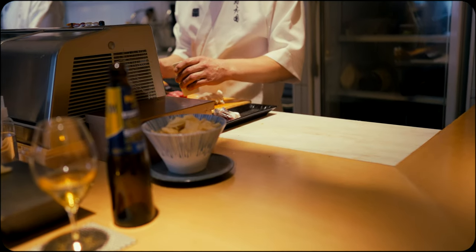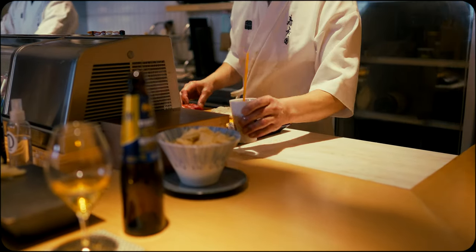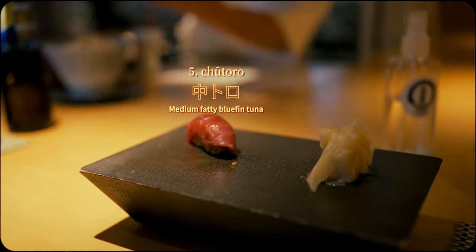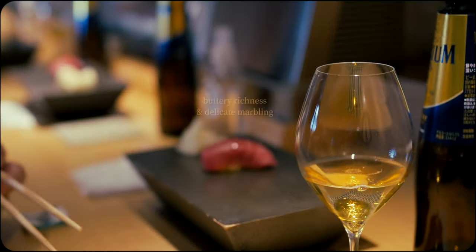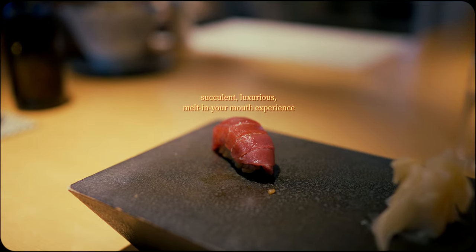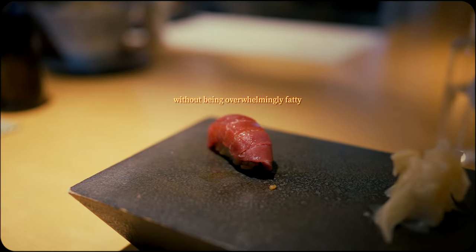Here we have one of the most frequent and beloved pieces to grace the omakase menu: chutoro. With its exquisitely balanced fat marbling, it's a sublime combination of rich bluefin tuna umami flavor and buttery smooth melt-in-your-mouth texture.